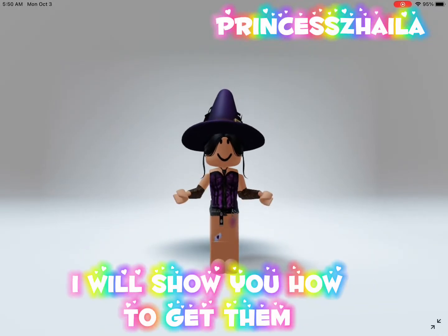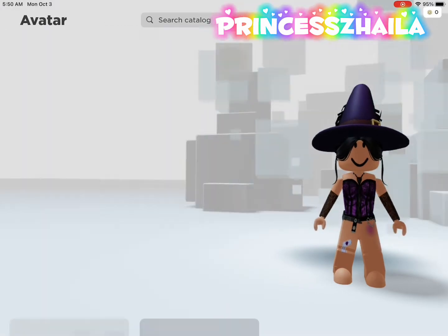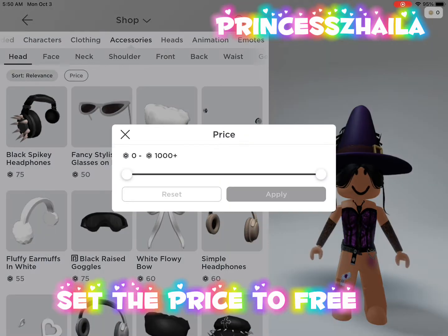Hey guys, there are two new free items. I'll show you how to get them. Click on Shop, then Accessories, and set the price to free.